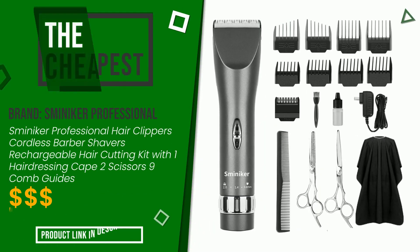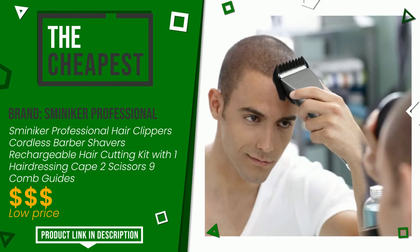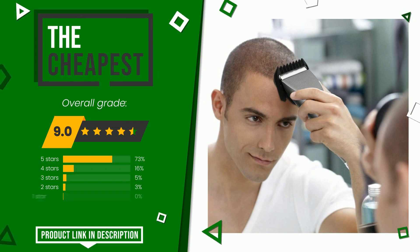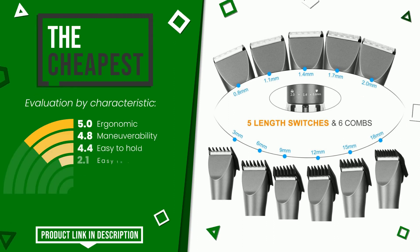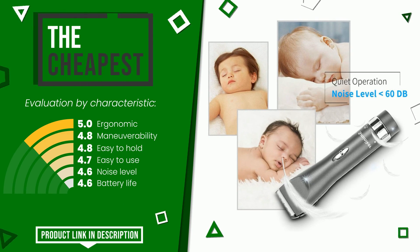The final grade assigned by our editorial staff to this Smineker Professional product is 9 out of 10. It is the cheapest of this selection. The strengths are ergonomic maneuverability, easy to hold, easy to use, noise level, and battery life. At the bottom of the description of this video you will find the link to get more information.